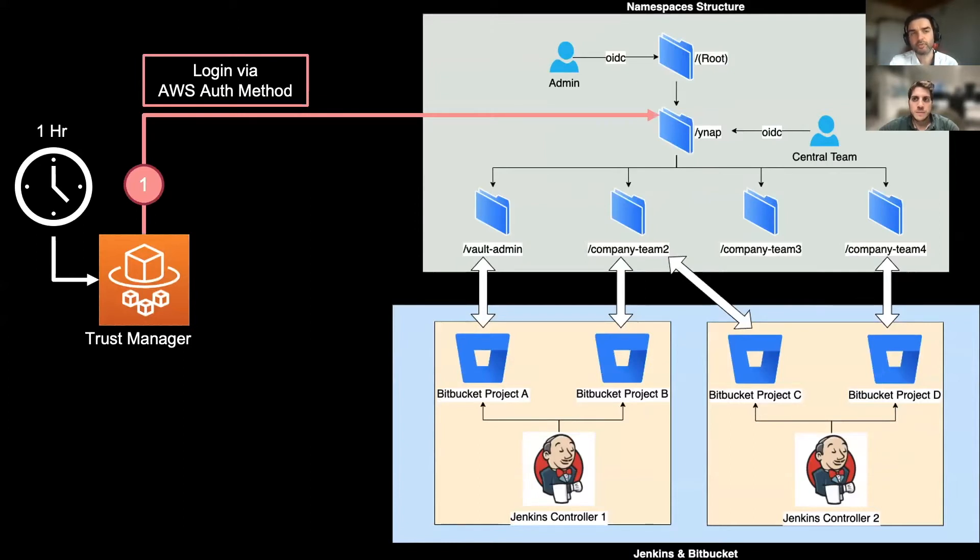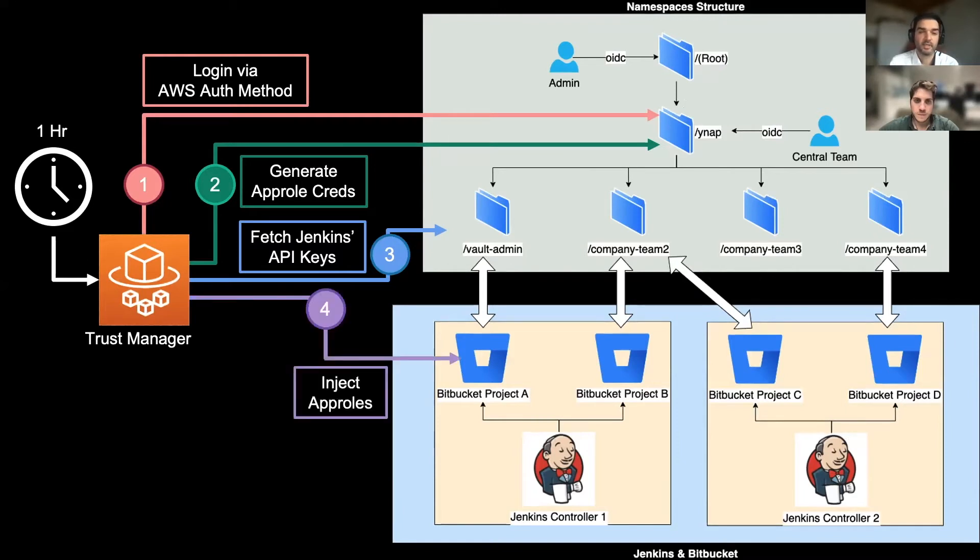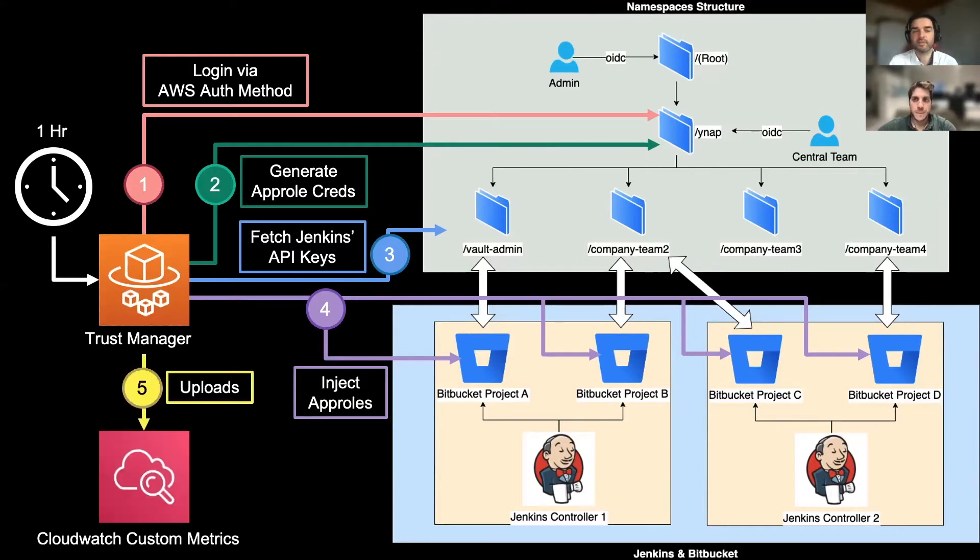It performs a login into the YNAP namespace through the AWS auth method, then generates app role credentials, fetches the Jenkins API keys for accessing Jenkins APIs, and injects the credentials across all the Jenkins controller nodes at the Bitbucket project level — that means at Jenkins project level. Finally, the outcome is stored in CloudWatch for troubleshooting and auditing.